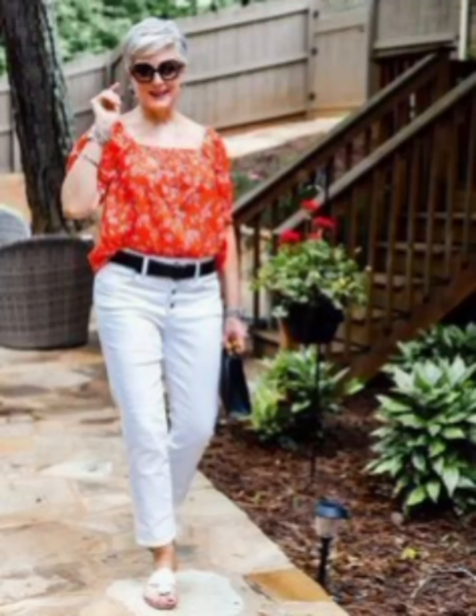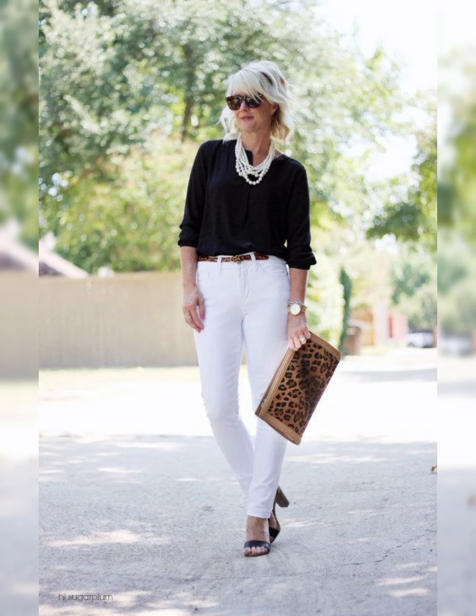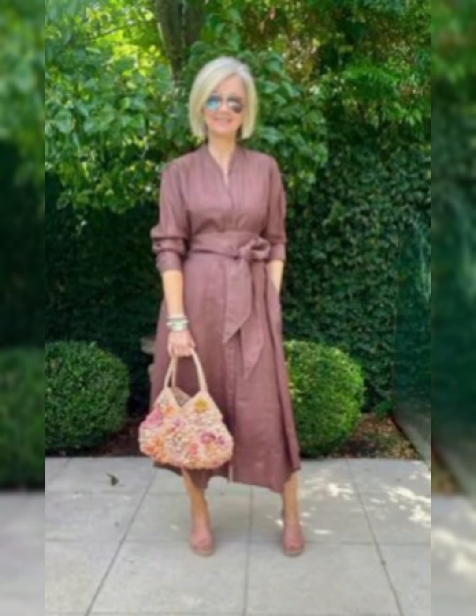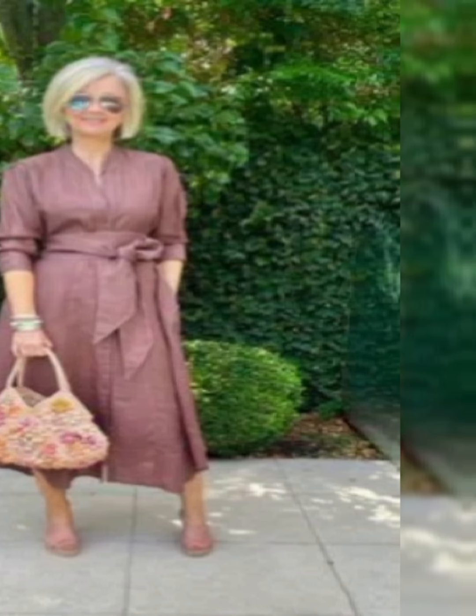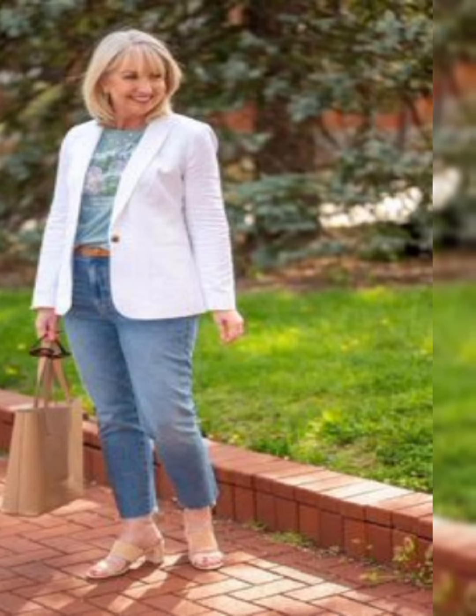Hello friends, welcome to my YouTube channel Lovely Fashion. I'm here to update you about the latest fashion designs, stunning stylish and gorgeous 50 plus size women's Western designer dresses. It's a very beautiful collection which I have collected for you and it is very awesome.